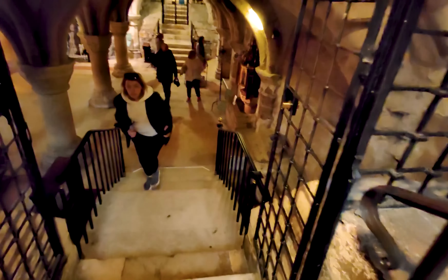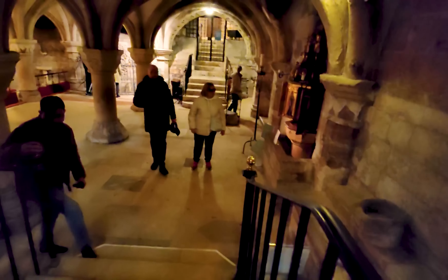Deep under the choir lies the crypt. It contains a number of carved capitals from the period and a rich array of Norman artefacts.